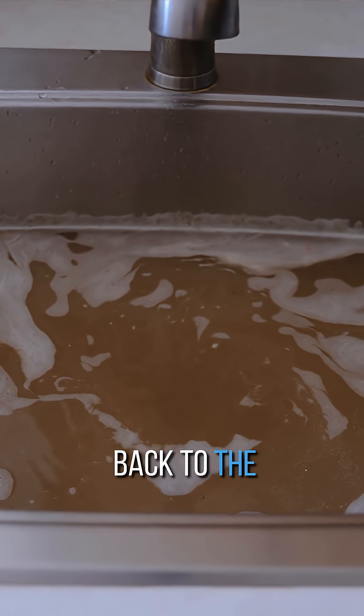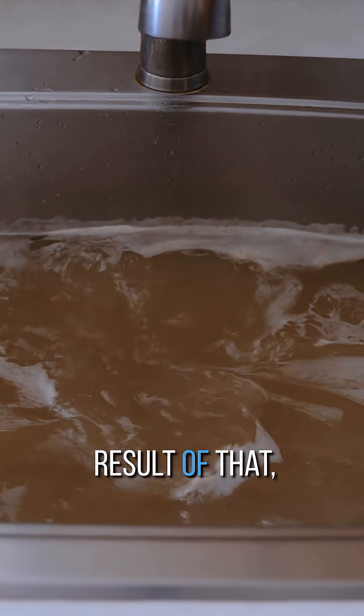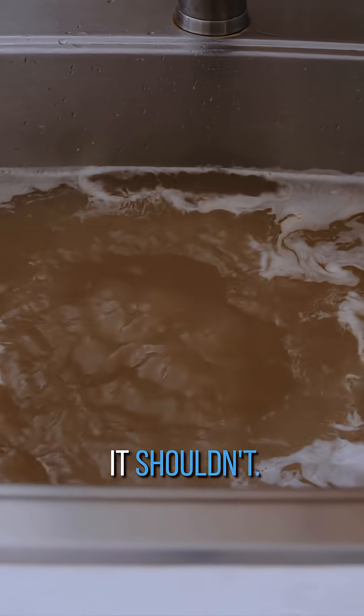Think of it like plumbing, where blood is supposed to go back to the source, but it doesn't. So as a result of that, blood pools in an area where it shouldn't.